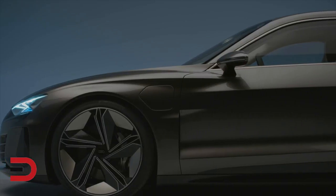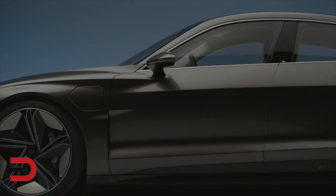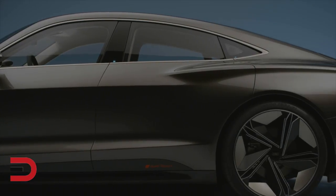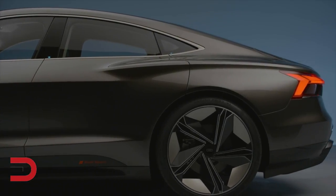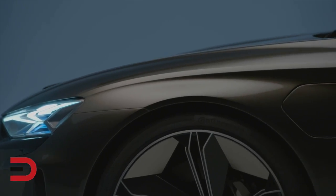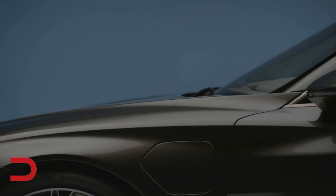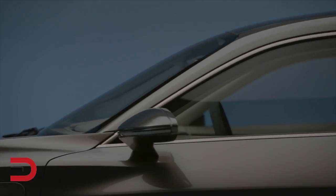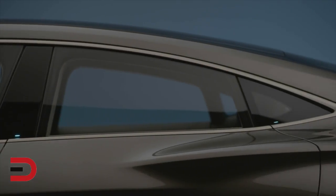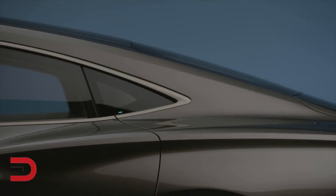When it comes time to charge, owners can plug the e-tron into a charger like any other EV, but Audi wireless charging will also be available for contactless battery top-ups. Audi is hazy on wireless charging times, but using a cord and charging at 350 kilowatts, 80% of the battery should be ready in about 20 minutes.